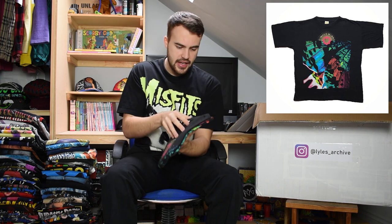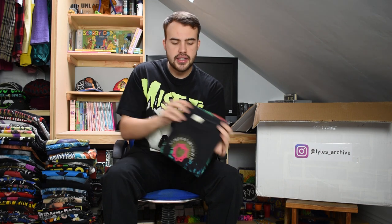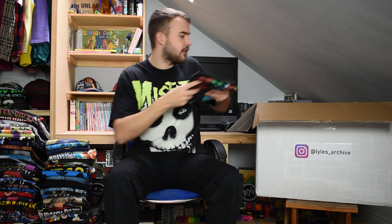This one is a Simple Minds t-shirt - I thought it was the 80s but it's actually 1991. It's on a Baumwoll 100% cotton tag, with a big nice colourful graphic on it. Single stitch as well.